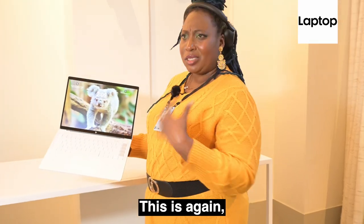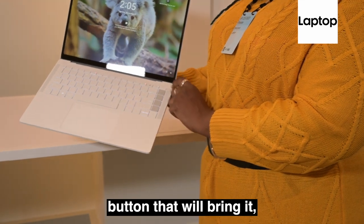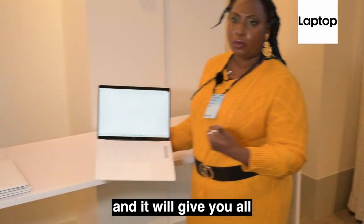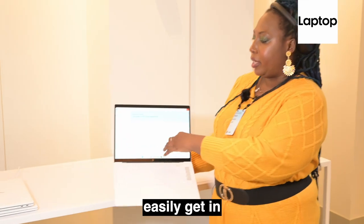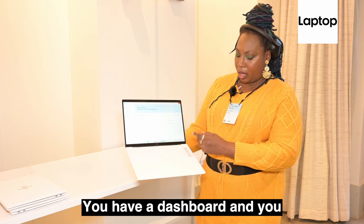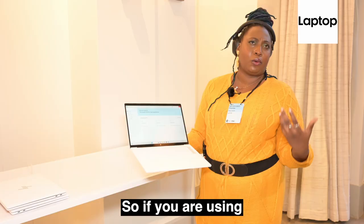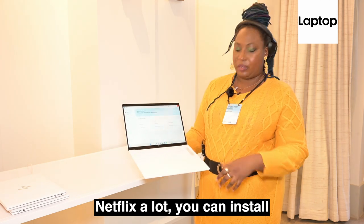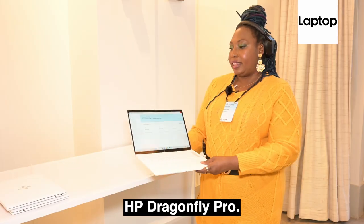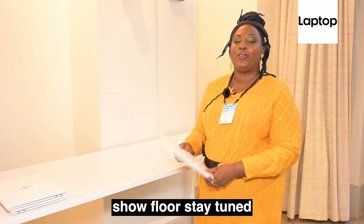Something else to note are these four hot keys — again the KISS method, one-button convenience. You have the Dashboard button: if you need tech support, hit this and it will give you all the diagnostics, serial numbers, and everything so you can easily contact support. There's a Camera button to quickly launch the camera. You also have a customizable button — so if you use Chrome or Netflix a lot, you can program that app into the button. That's a quick look at the HP Dragonfly Pro. For more from the CES 2023 show floor, stay tuned to Laptop Mag.